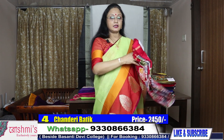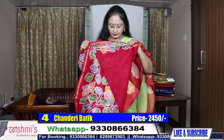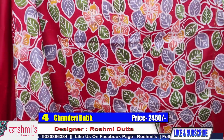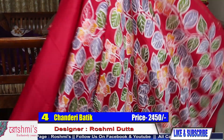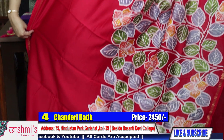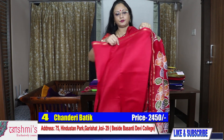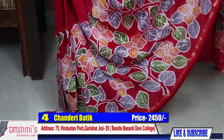Saree number four — a red color. Very nice one. See, here is the view. Here is the view of the palla — it will come on the palla. The color is red. Material is Chanderi, and this design will go this way. This is the view of the saree. The price as usual is 2450. For booking you can call or WhatsApp 9330866384.